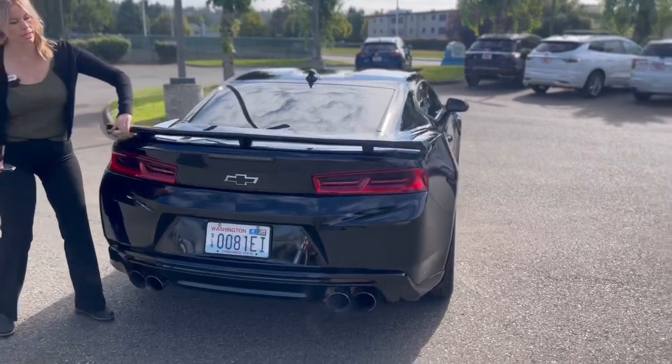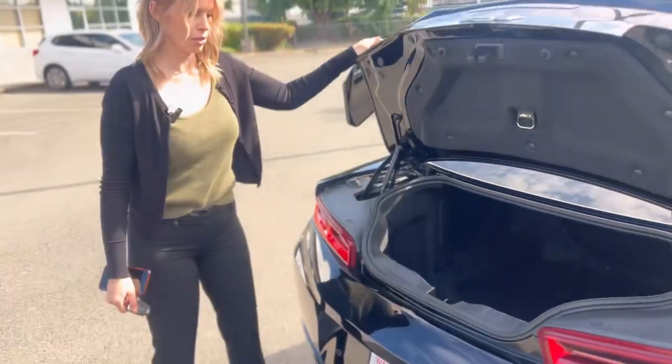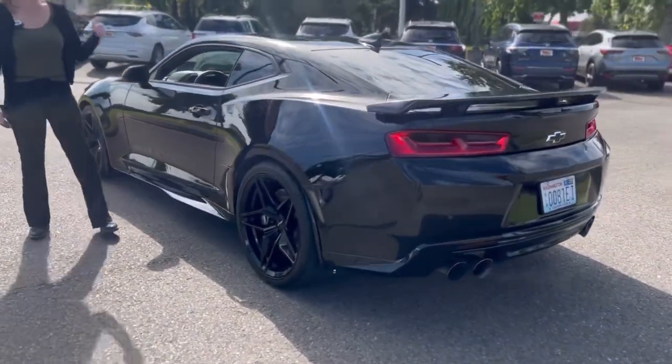We pop open the trunk here — got tons of room. This thing is so fun to drive. I drove it around for a little bit. It only has about 22,000 miles. Locally owned.